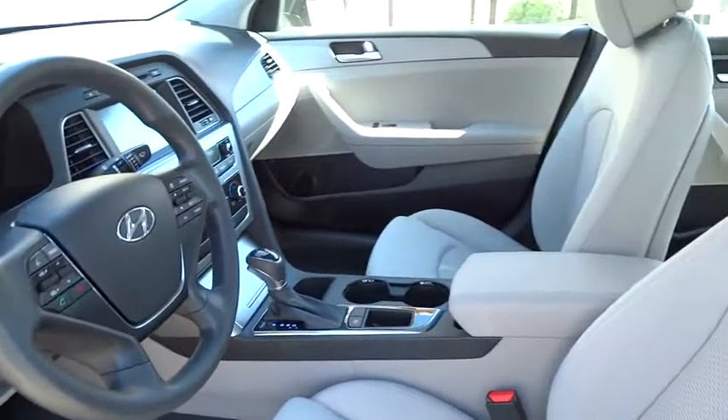MP3 player, electronic stability control, child safety locks, bucket seats, CD player, passenger airbag, trip computer.